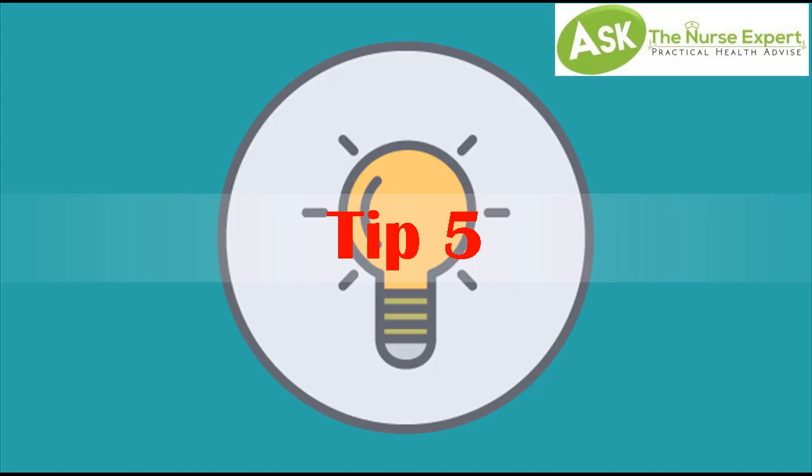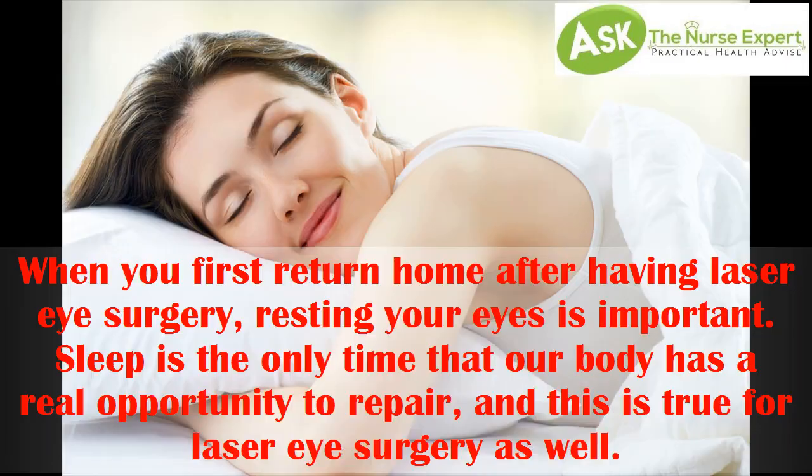Tip 5. Get plenty of rest. When you first return home after having laser eye surgery, resting your eyes is important. Sleep is the only time that our body has a real opportunity to repair, and this is true for laser eye surgery as well.